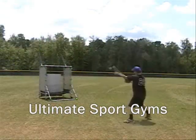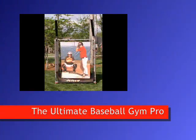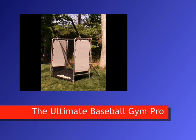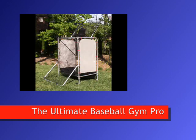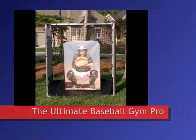Ultimate Sport Gyms introduces the ultimate in baseball training aids, the Ultimate Baseball Gym Pro. The Ultimate Baseball Gym Pro is a multi-sided, multi-functional baseball training center consisting of individual practice stations for many of the drills performed at all levels of baseball training.